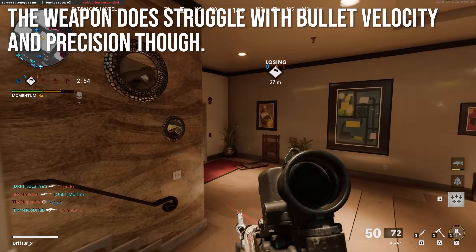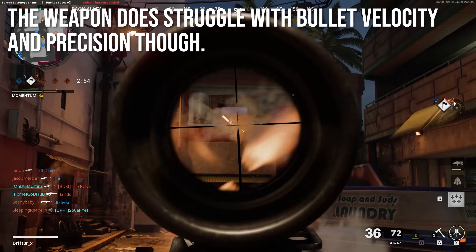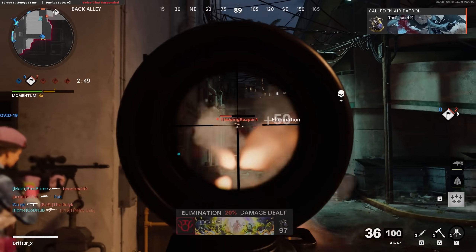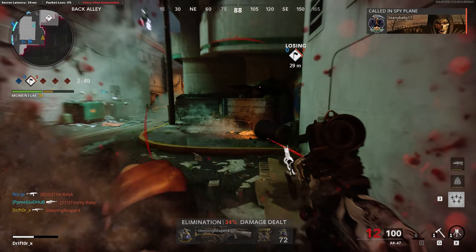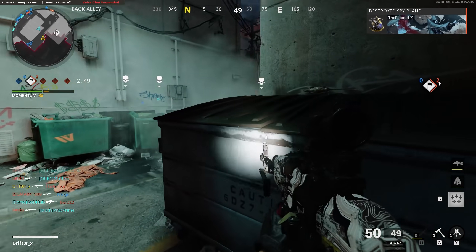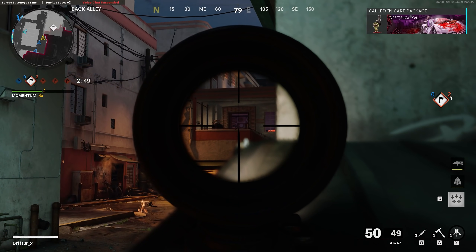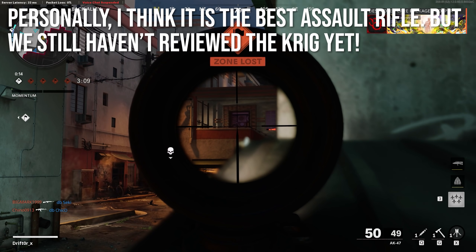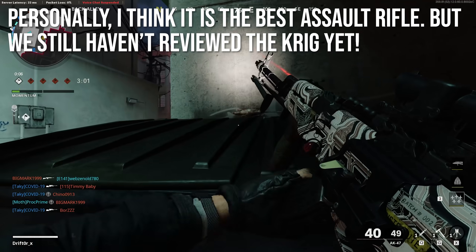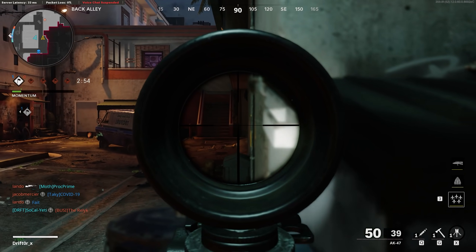The weapon does struggle with two things: bullet velocity and precision. The bullet velocity just isn't there to keep up with light machine guns, tactical rifles, or even most other assault rifles — you'll find yourself leading more shots than you'd like at ultra long range. The recoil can kick left or right, which isn't perfect, and it's why a lot of people are going toward the Krig, which is incredibly precise even though its overall recoil is higher. Personally though, I do think the AK-47 is the best assault rifle — I'd probably use it going into a lobby against sweaty tryhards playing Search and Destroy.